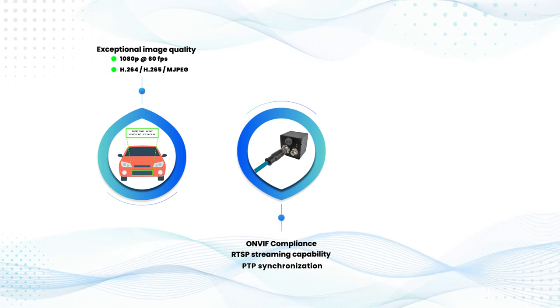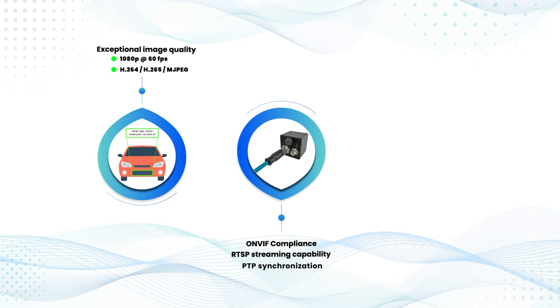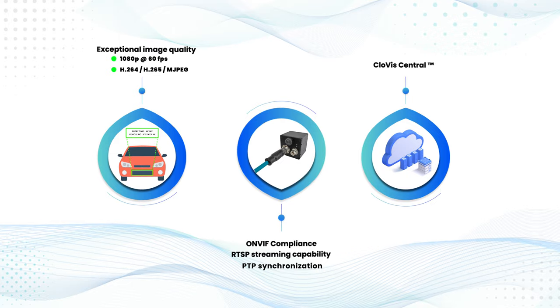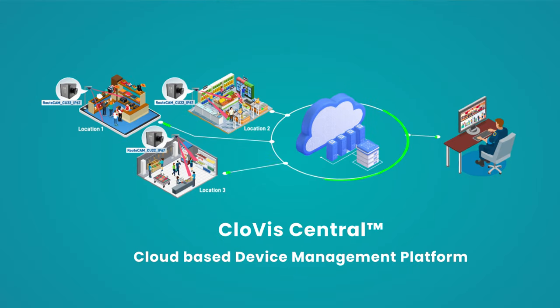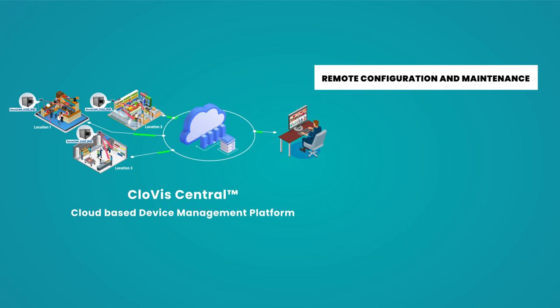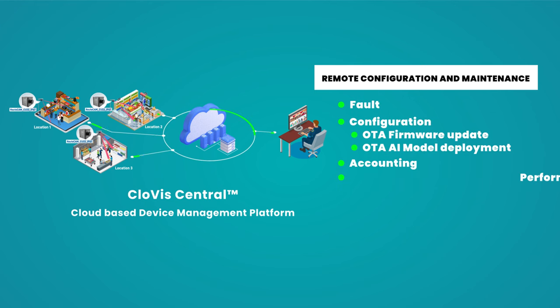As we push the boundaries of innovation, Econ Systems introduces Clovis Central, a revolutionary cloud-based device management platform for the Route Ecamm CU22 camera, redefining the way you interact with your cameras. Clovis Central offers efficient remote configuration and maintenance based on fault, configuration, accounting, performance, and security — FCAPS design.